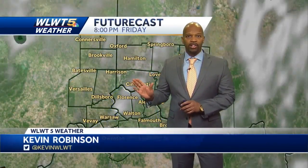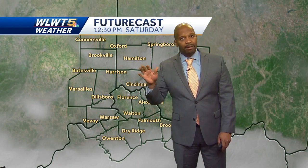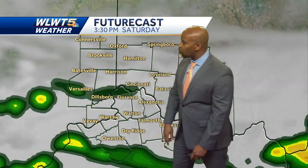Let me walk you through the future cast. It is quiet tonight and essentially quiet through the first part of the day on Saturday. So if you've got something to do tomorrow, you'll want to do it in the morning through lunchtime. You probably have up to about three or four in the afternoon. After three or four o'clock, rain begins to build in from the south and west.